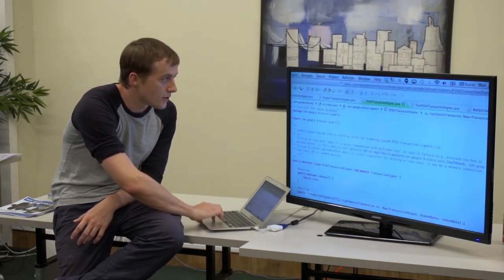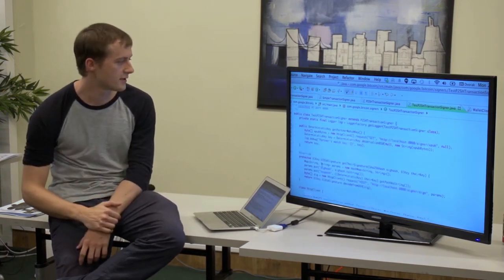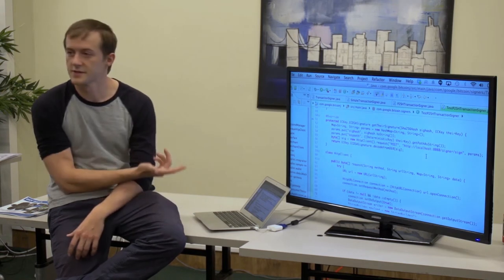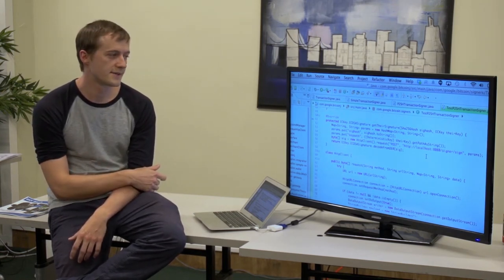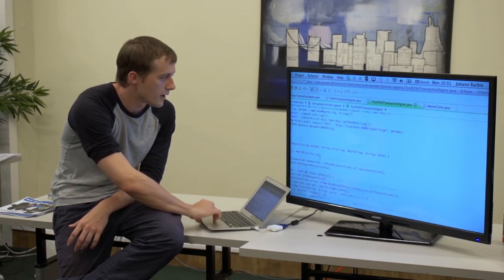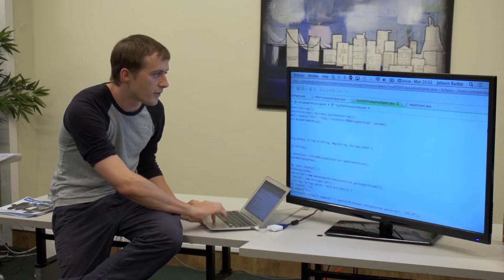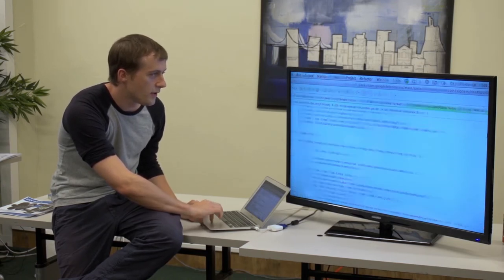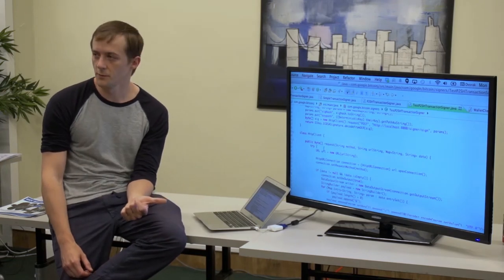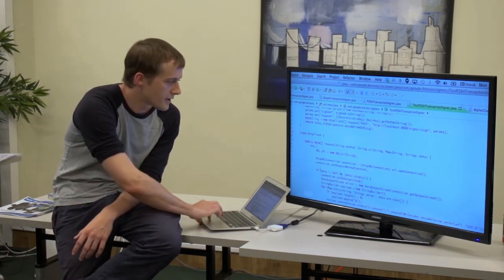What I want to execute today is this test transaction signer. It does nothing more than call a server running on the same machine and get a signature for all the outputs I'm missing. The server is very simple — it just always signs a transaction. We use that for development because that's what you need: you just always want to get a signature, and once you have enough signatures collected, you execute the transaction and put it on the blockchain.